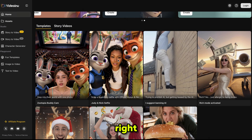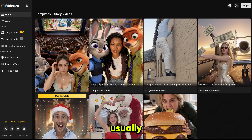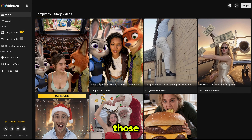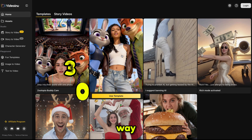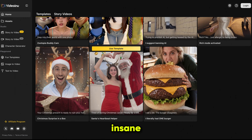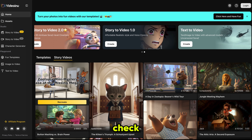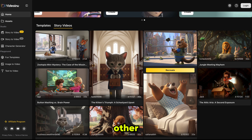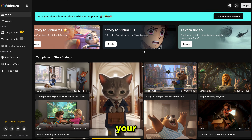Yes, you heard that right — 30 minutes. We all know how limited AI tools like Sora 2 usually are, but this platform removes those limitations completely. It boosts the usual 20-second limit all the way to 30 minutes, which is insane. You can also try these new fun templates with Zootopia-style characters, and don't forget to check the story videos created by other users. Watch them, get ideas, and take inspiration for your own content.